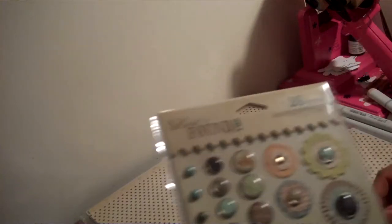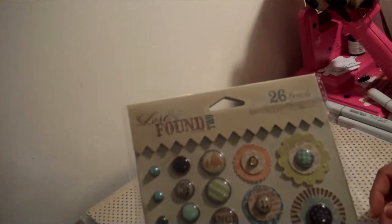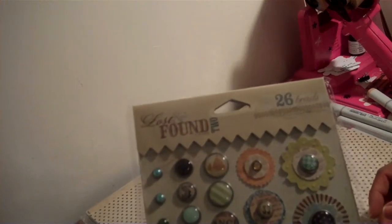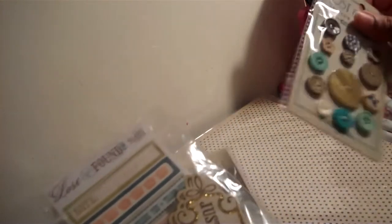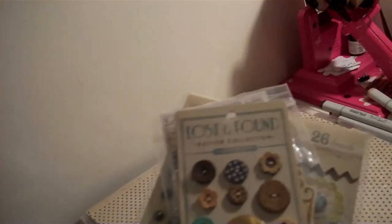This is the breads from the Lost I Found Breeze — these are the breads. And then I got some label stickers and some punch outs. I got the buttons to go with the kit.